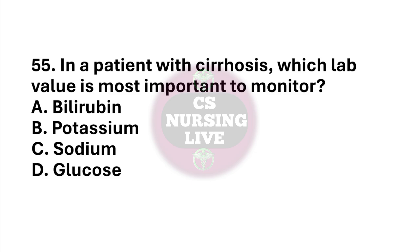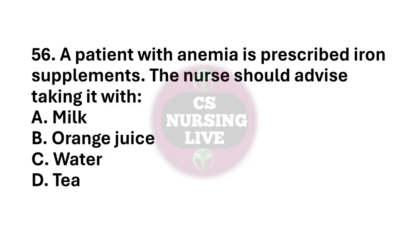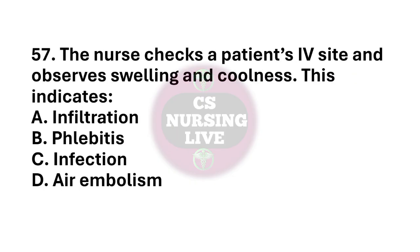Question number 55. In a patient with cirrhosis, which lab value is most important to monitor? The right answer is option A. Bilirubin. Question number 56. A patient with anemia is prescribed iron supplement. The nurse should advise taking it with? The right answer is option B. Orange juice. Question number 57. The nurse checks a patient's IV site and observes swelling and coolness. This indicates? The right answer is option A. Infiltration.